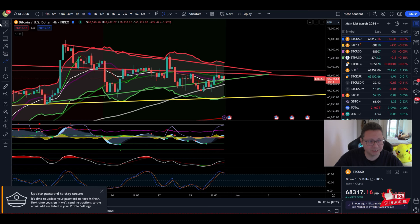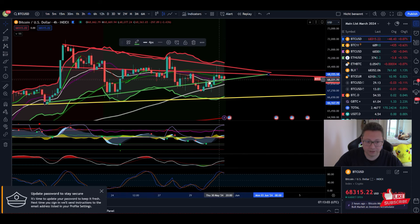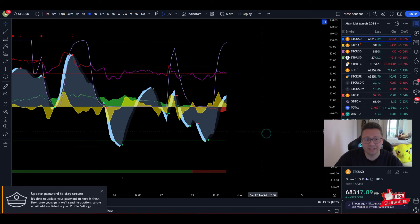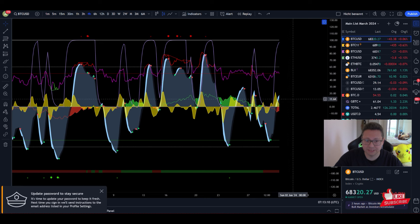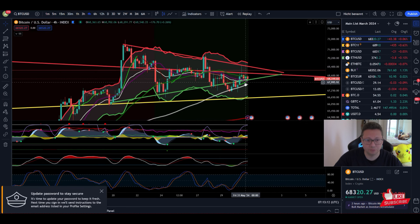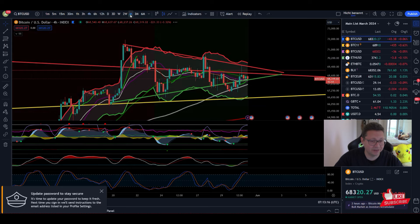This four-hour candle ended up with a huge wick to the upside, which in theory is a bearish sign — it means a lot of traders are taking profits. To the T, we touched the resistance at $69,500 and afterwards came back down to the main support at around $68,300. Currently we're holding the line, but based on the indicators it doesn't look too overwhelming. We have a clear decrease in money flow, which in my opinion will most likely lead to more downside.